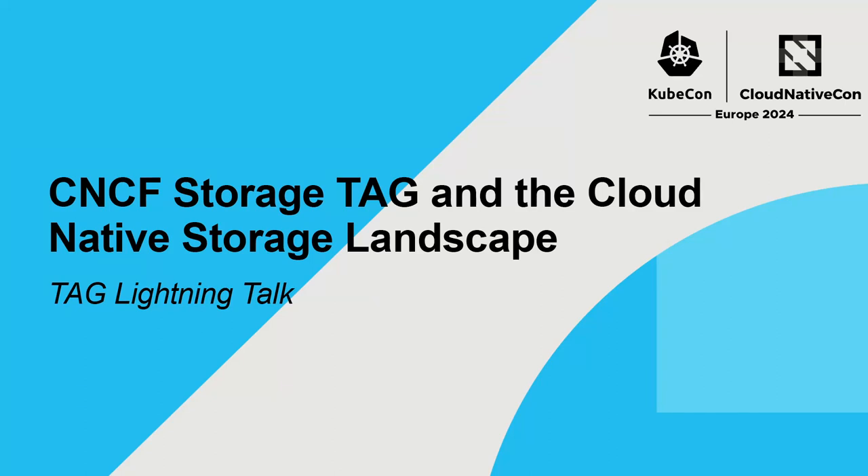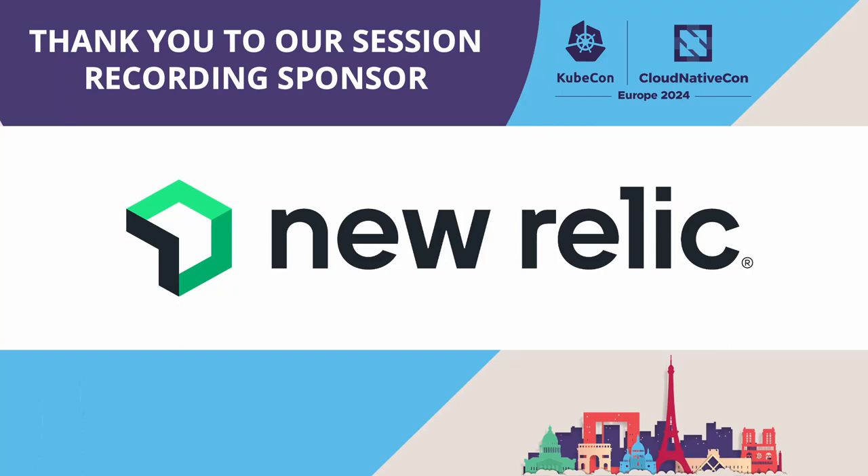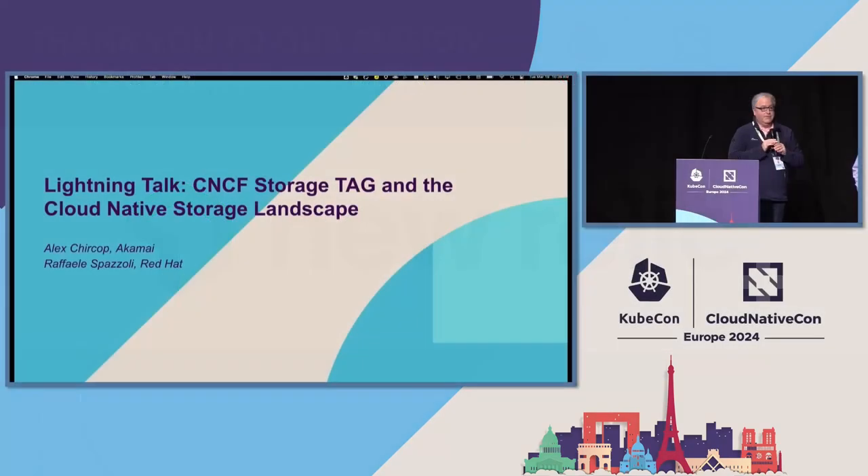Hello, everyone. Welcome to another lightning talk. Many of the day, there have been lots of exciting ones. Today, we're going to be talking about giving you a brief introduction to the CNCF Storage TAG and what we are, and a little bit of information around the cloud-native storage landscape.